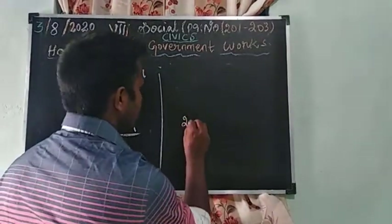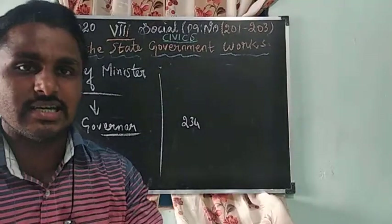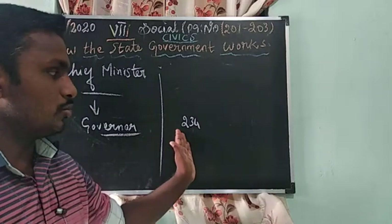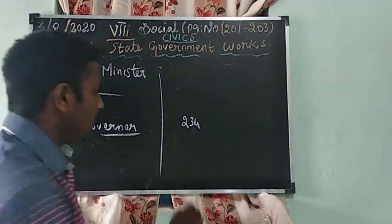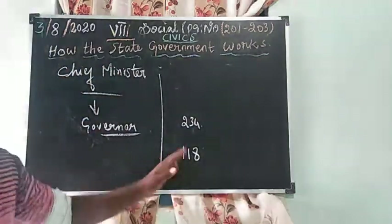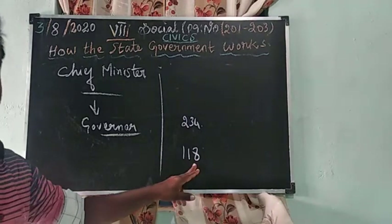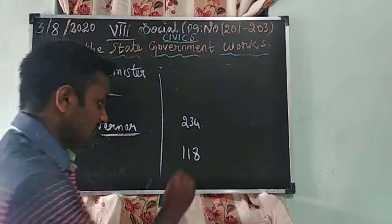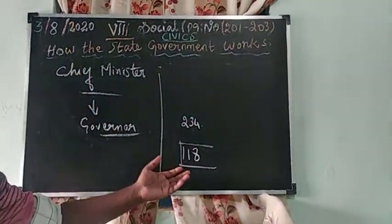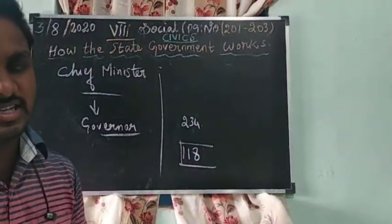In Tamil Nadu there are 234 constituencies — a constituency is a region or territory. Whoever wins more than half plus one seats, meaning 118 or more out of 234, can become the Chief Minister of Tamil Nadu.